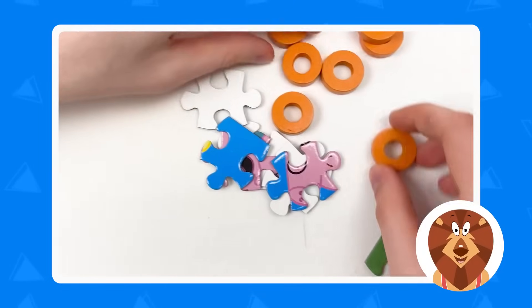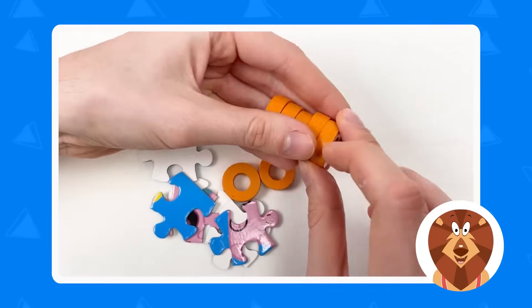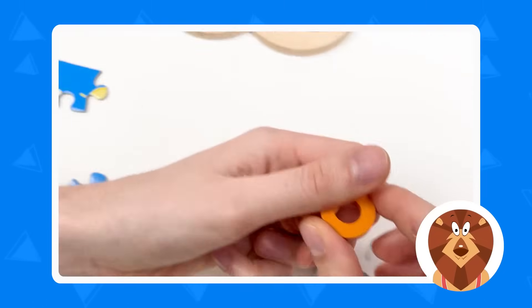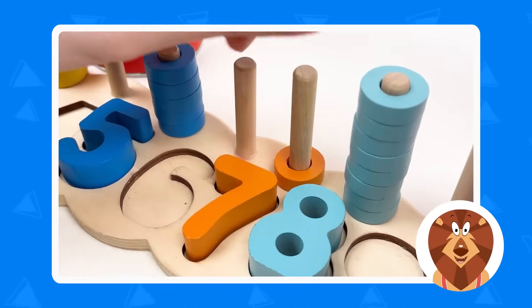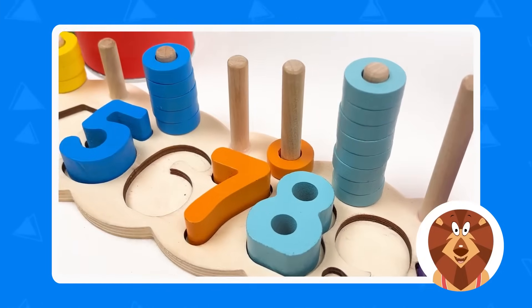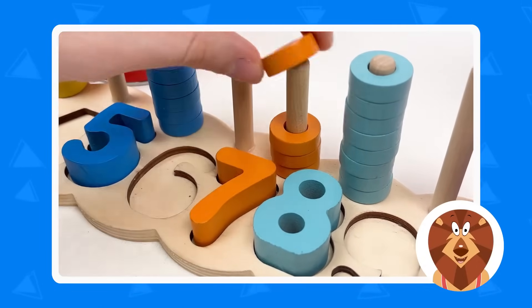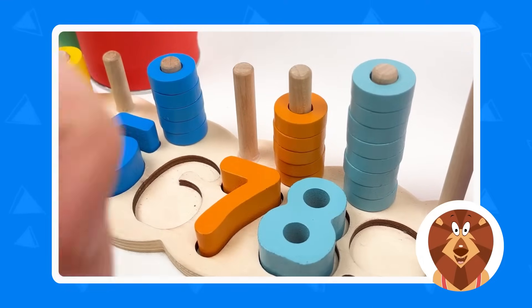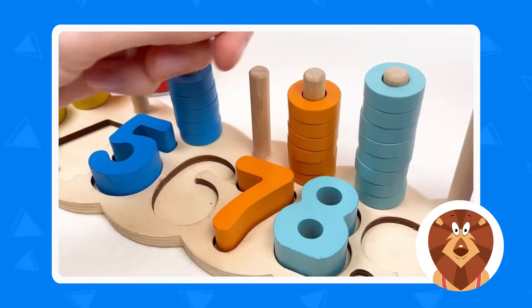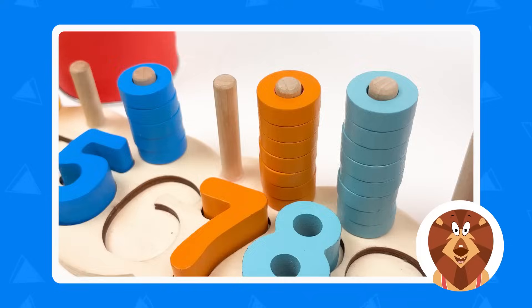And here we have seven orange wheels! We need to take them and place them on the number board: one, and then let's count together — two, and next one three, and another one four, and five, and yes six, and the last one — yes, it's seven! Amazing!